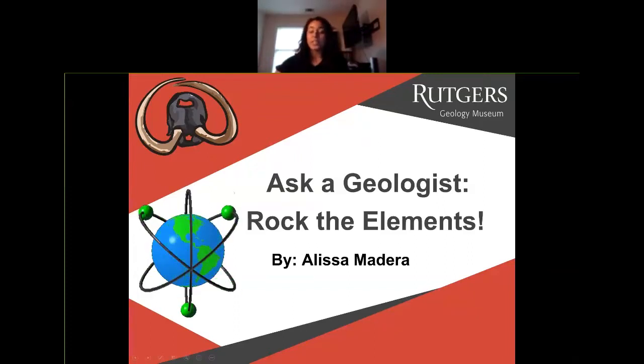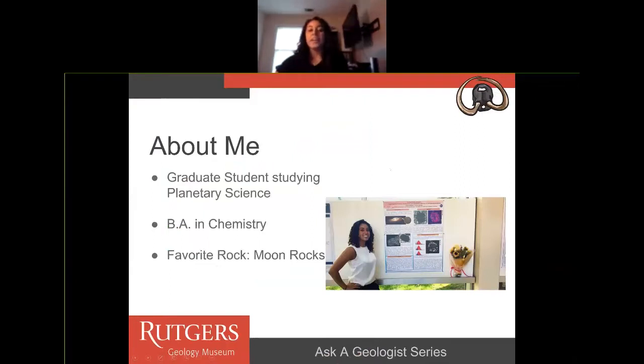A little bit about me: I am a graduate student studying planetary science at Rutgers University. I work with Dr. Juliana Gross. I do have a BA in chemistry, which I completed at Rutgers University. And a fun fact about me — my favorite rock is moon rock.